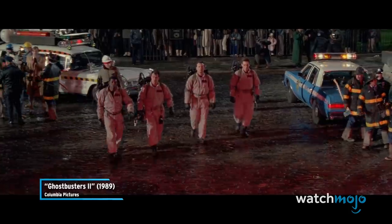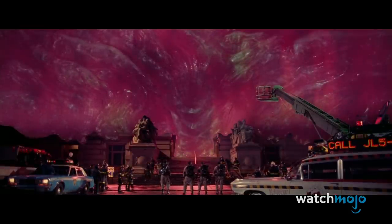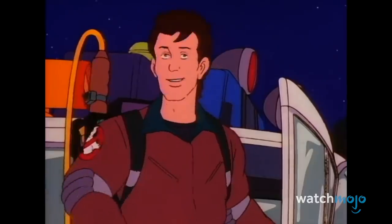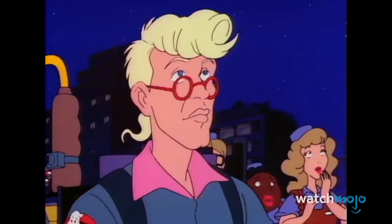Between the iconic siren sound, unique design, and ghost symbol on the doors, this was a signature car unlike anything before it. Several variations have been seen throughout the films and cartoons, but all stay true to the theme of a combination car that's part ambulance and part hearse.